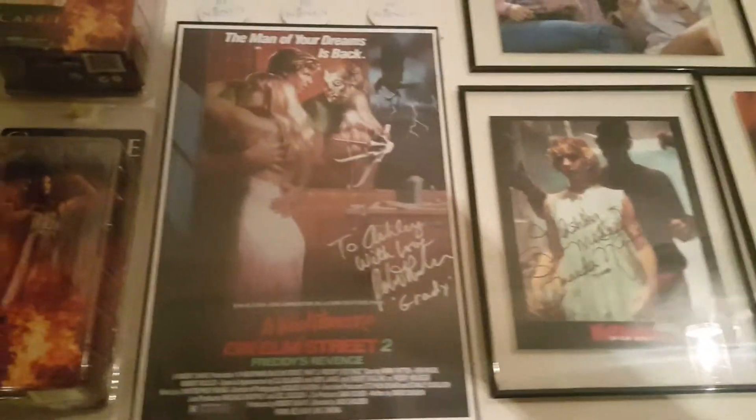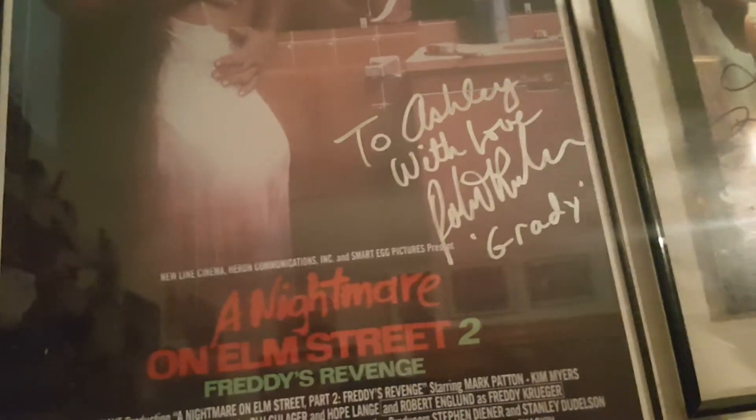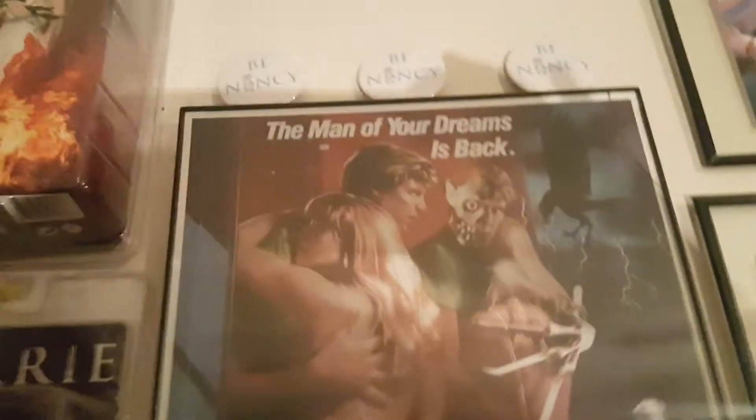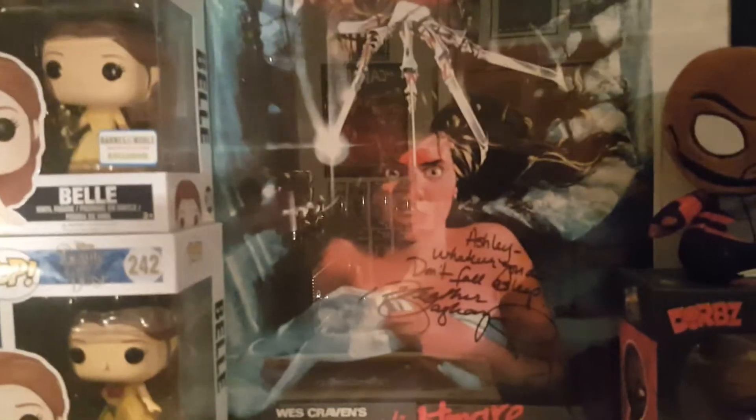Right there we have a Bride of Chucky Tiffany doll that I did repaint. Up here we have the two Carrie figures from the remake, and some autographs. This is Nightmare on Elm Street through here — that's the guy who played the bully from Elm Street 2. Some B. Nancy pins I got from Heather Langenkamp, Amanda Wyss, Tuesday Knight, and Lisa Wilcox. And my signed Elm Street poster — if you saw my Funko video, you've seen this.